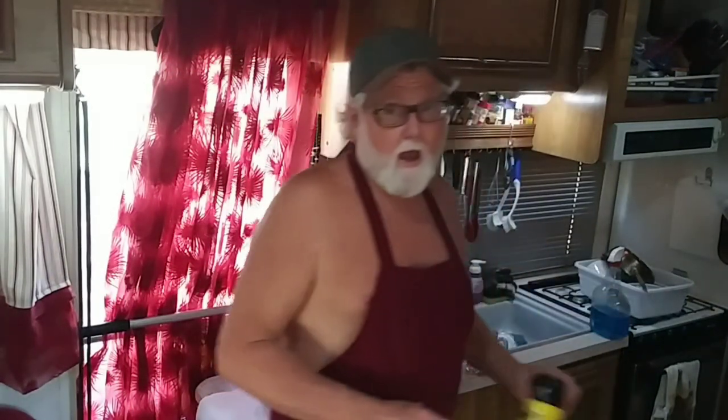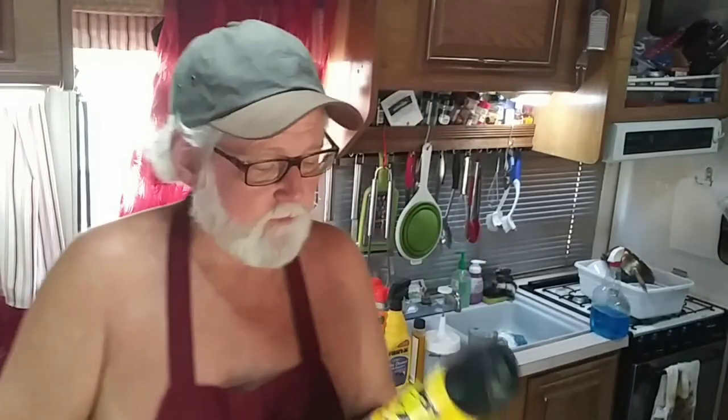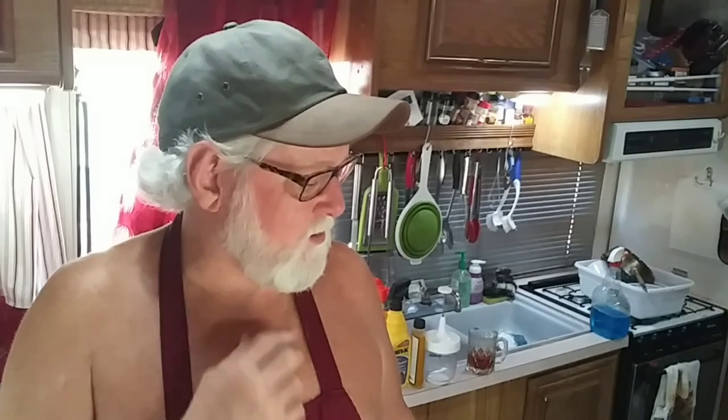I thought it's all I had — until I found this. This is the Raid multi-insect. Kills ants, spiders, roaches, and flies.